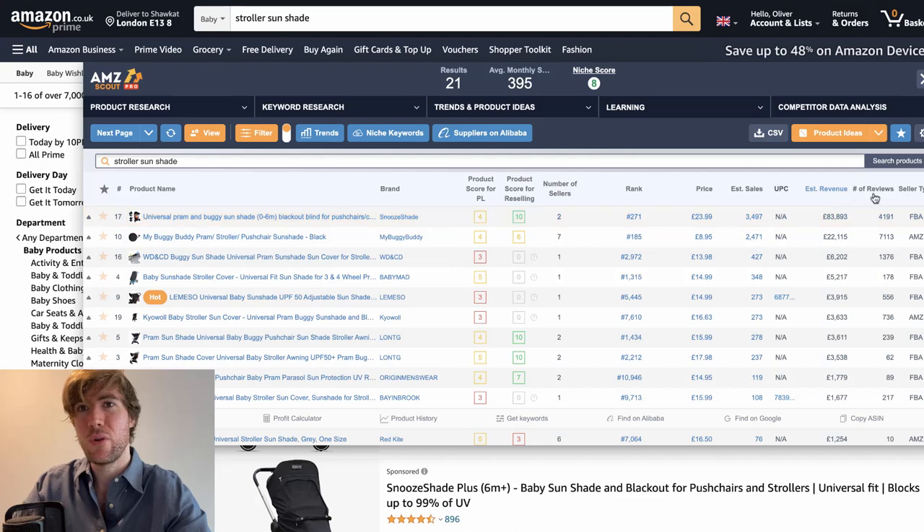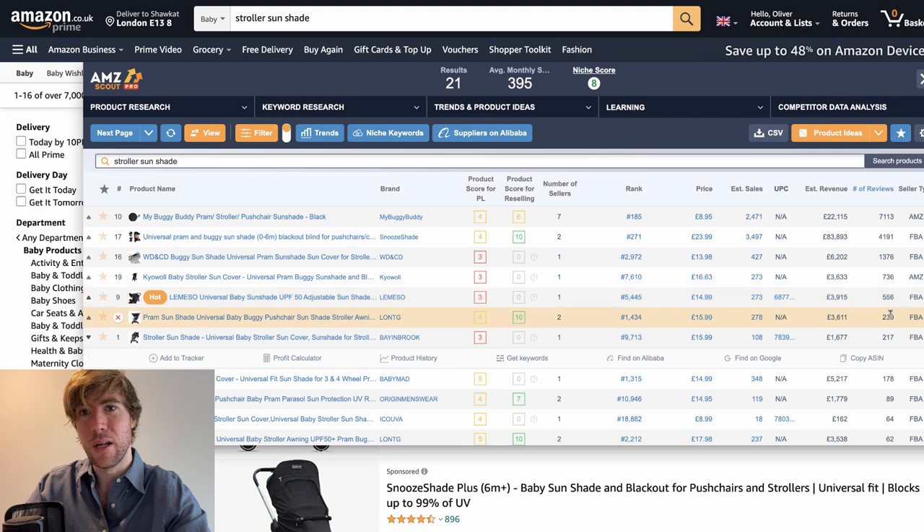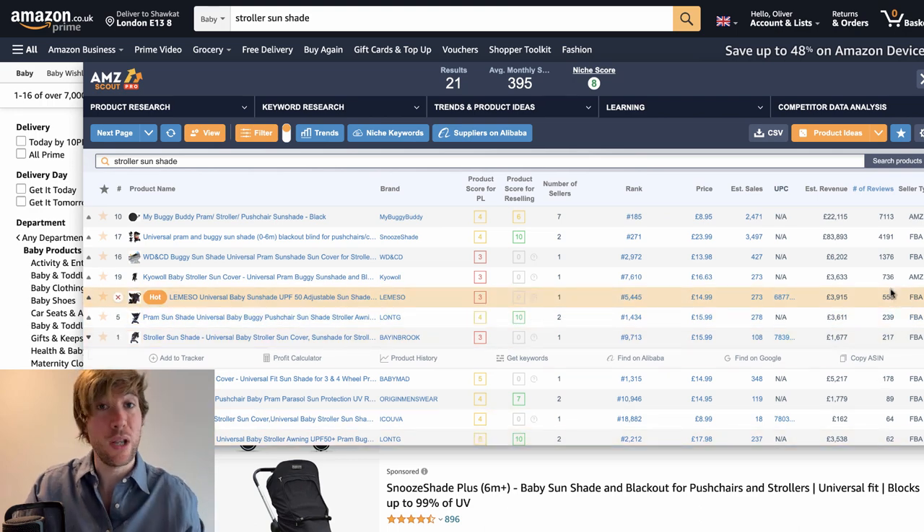Let's have a look. I've sorted by reviews. There are five established sellers and no more — so five or less. So that's good.